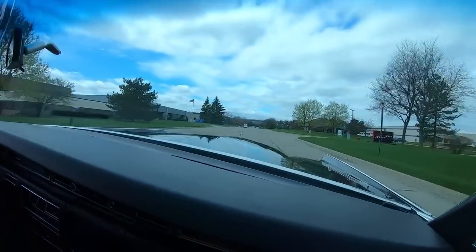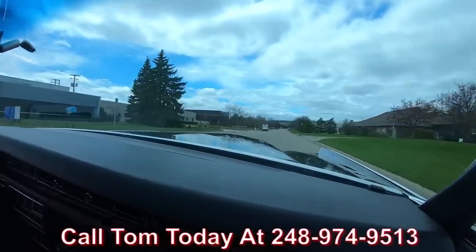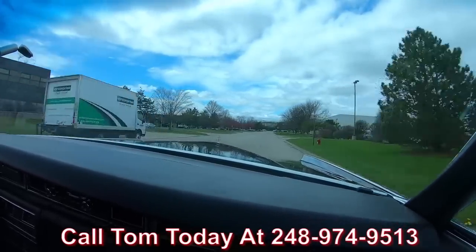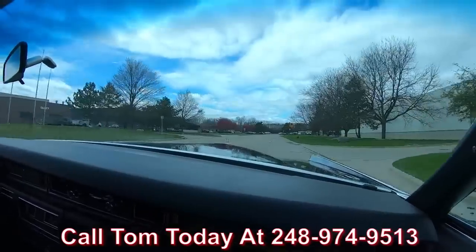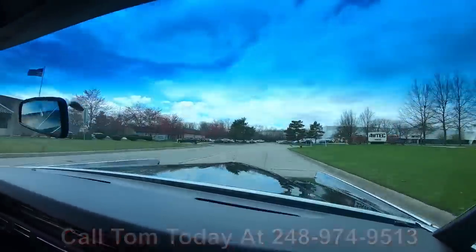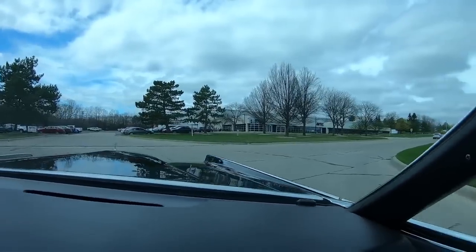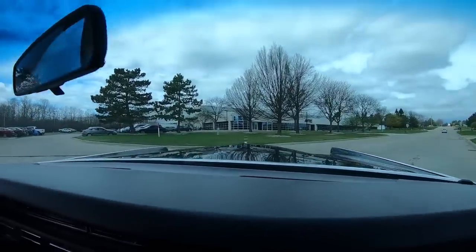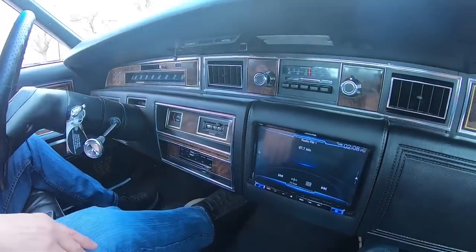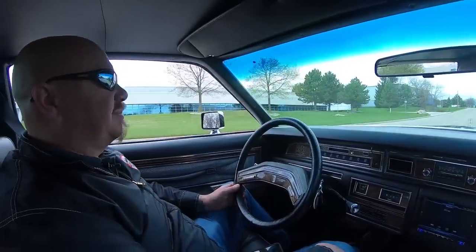We can deliver the car anywhere in the world. Call Tom at 248-974-9513 and we can also finance the car. Tom will take care of all the paperwork for you — all you need to do is call him and he will take care of everything. This is one sweet ride. You will not find one with less miles or anything more beautiful than this car. It's been updated with a new style radio — all late model stuff, all touch screen. All the interior in this car is brand new. Absolutely beautiful.